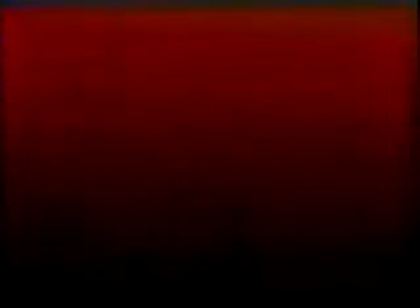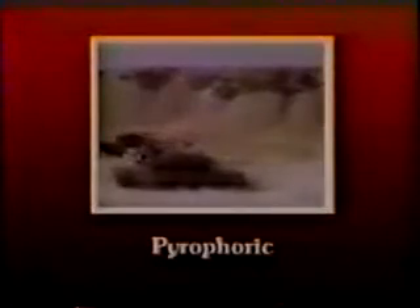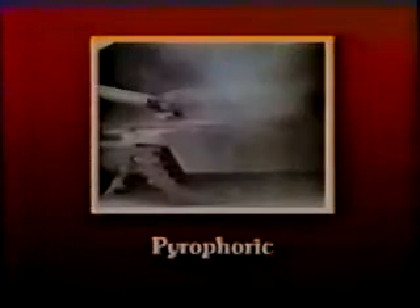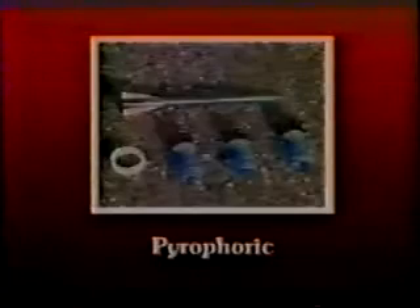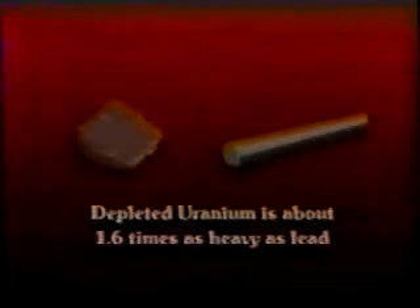Depleted uranium is cheap, plentiful, and easy to machine into various products. Depleted uranium has two important physical properties. One, it is pyrophoric — depleted uranium can ignite upon impact with armor or other hard materials, making it an ideal kinetic energy penetrator. Two, depleted uranium is about 1.6 times as heavy as lead. This high density makes it an excellent armor plating because very few materials can penetrate it.